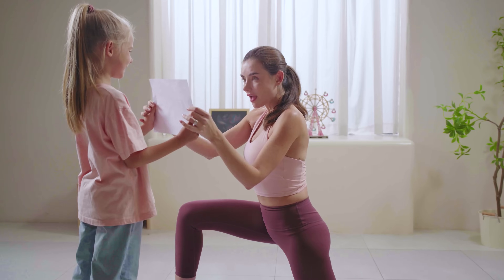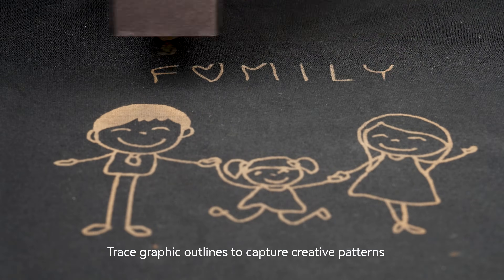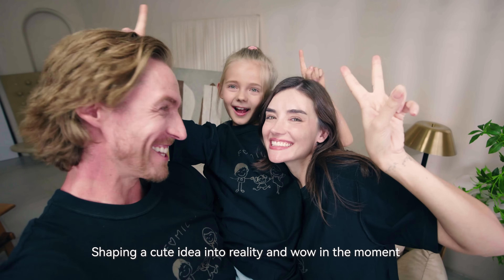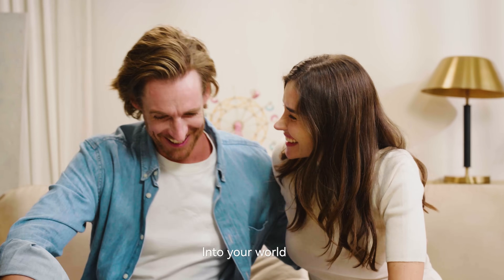That's strong. Add a touch of magic — trace graphic outlines to capture creative patterns, shaping a cute idea into reality and wowing in the moment.